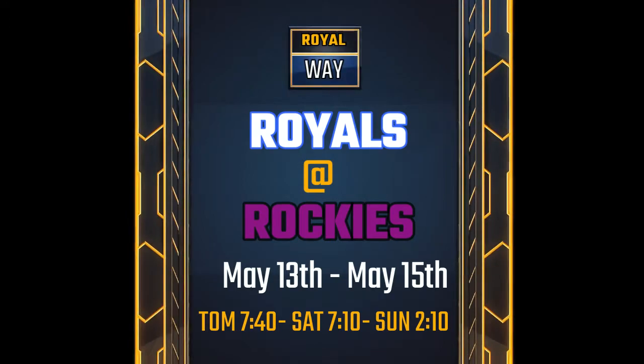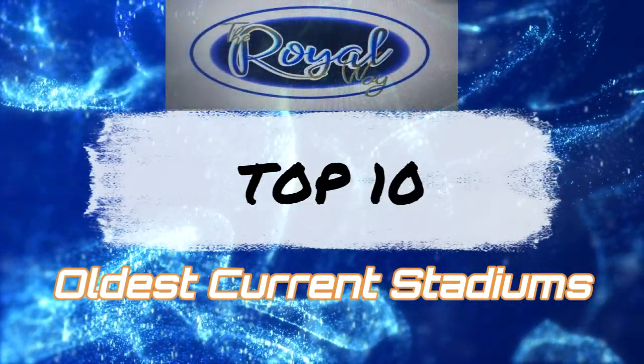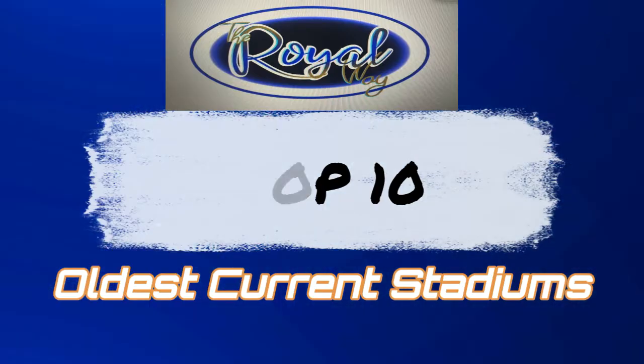Tomorrow at 7:40, Saturday at 7:10, and Sunday at 2:10. It's now time for a Royal Way special — Top 10 oldest current stadiums.